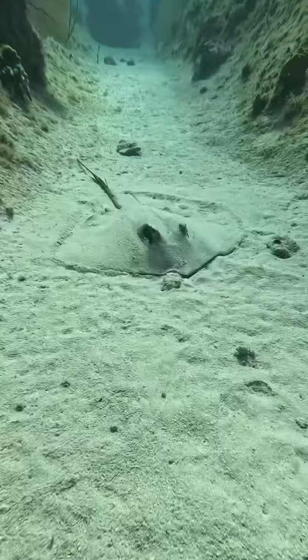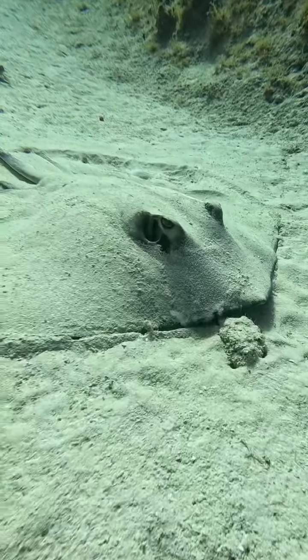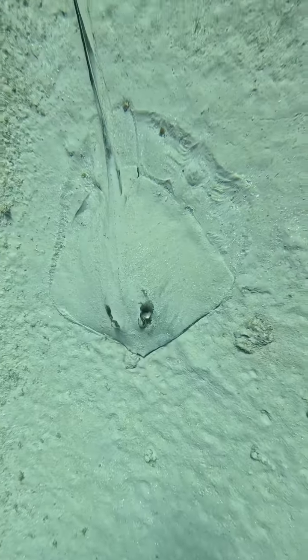All right everybody, we're here in Cayman Brac and here is a beautiful stingray. Look at this guy — he's thinking about running and you can see that little stinger sticking up. Such a pretty guy.